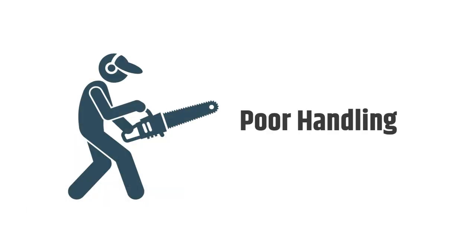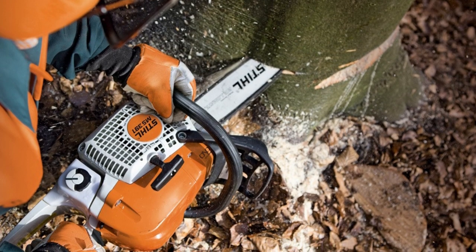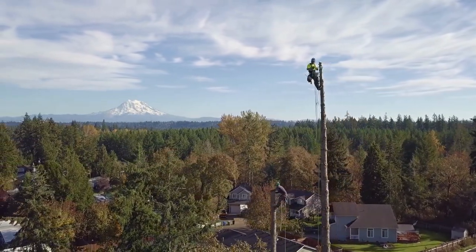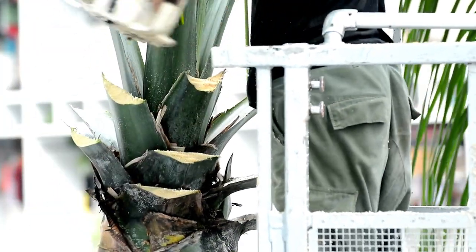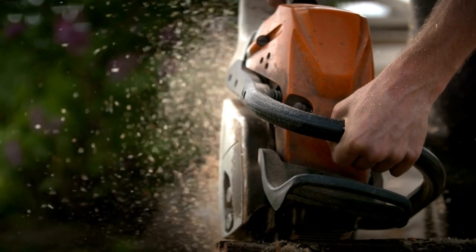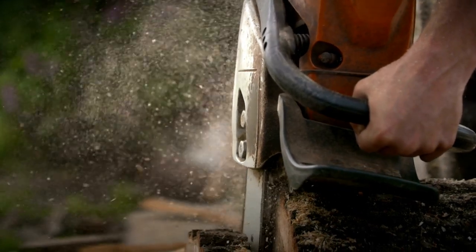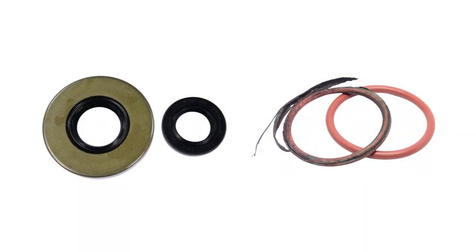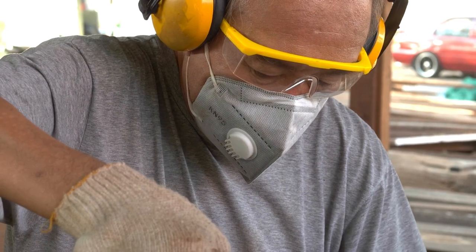Poor handling: the MS-391 has a lot of power and torque for its size, but it can be challenging to handle if you don't know how to use it properly. Make sure you have sound footing before operating your chainsaw, especially if you use an extension pole or ladder. Don't try cutting through anything thicker than 4 inches while standing on a ladder. Leaking oil tank: this problem is common on Stihl chainsaws, primarily when used heavily over long periods — typically more than 10 years. Regularly cleaning and checking for leaks would be the solution and prevention.